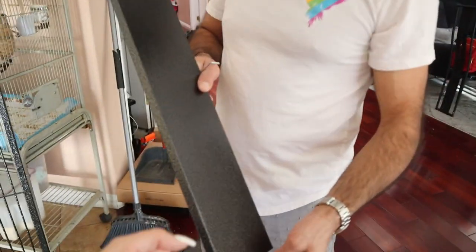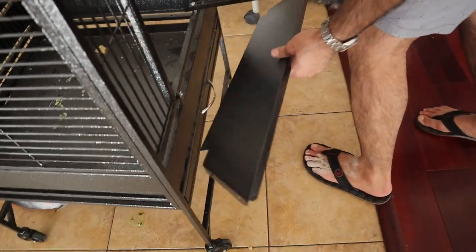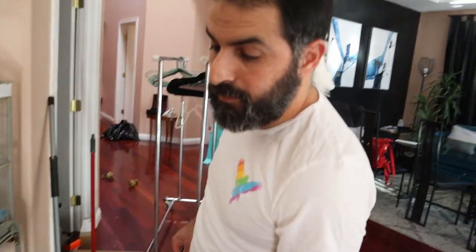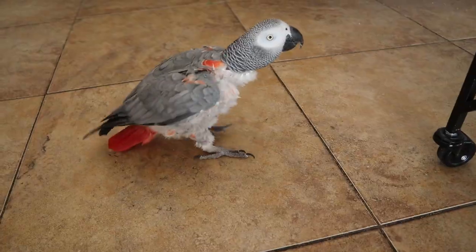These pieces that George is picking up and pulling out of the cage right now — they are like flaps over the bottom to stop the seeds from falling on the floor. You can use them, you don't have to. We always take them off. They take up more space, and there's a lot more cleaning to be done because all the droppings get on them and you have to pull those off and wash them. I find it much easier to just sweep and scrape the whole floor in one go.